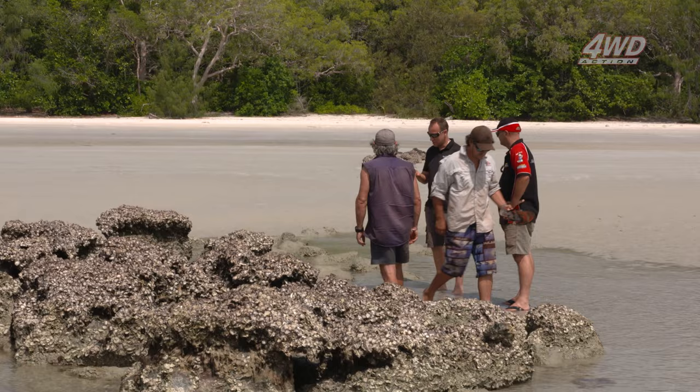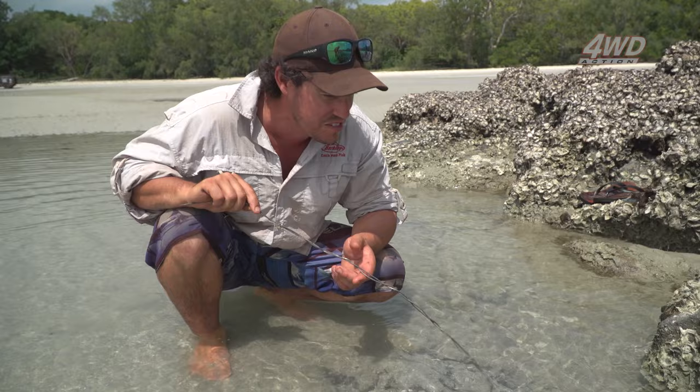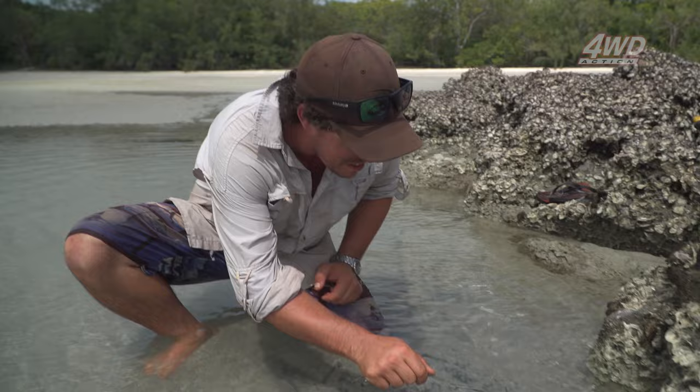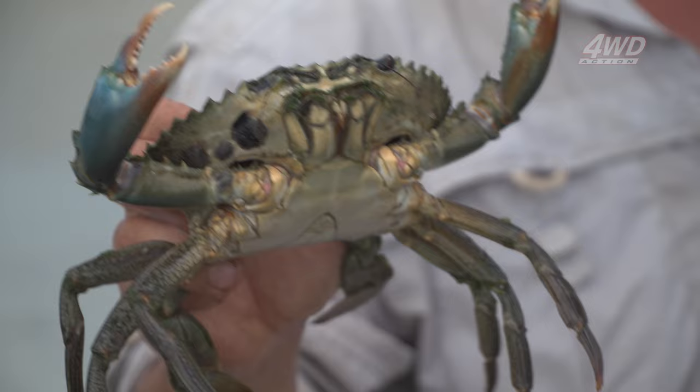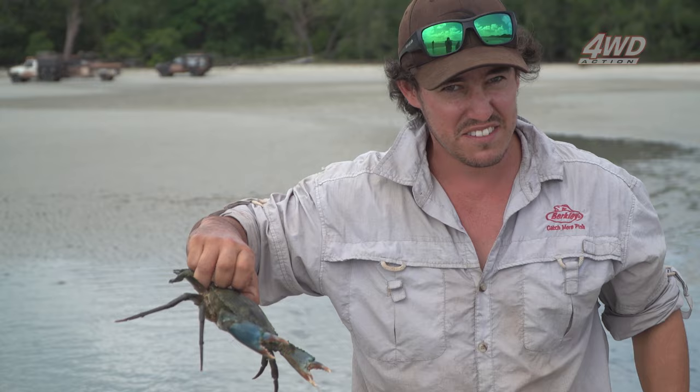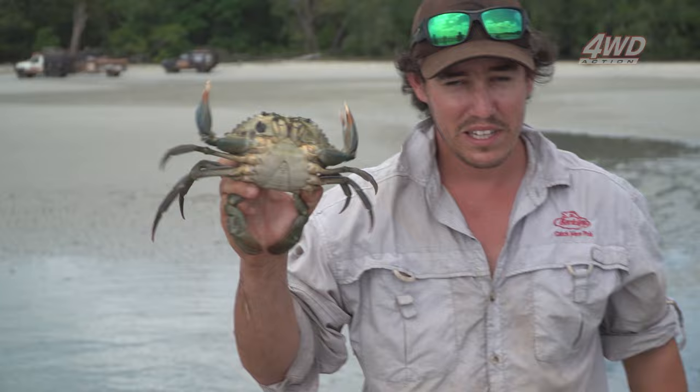There he is — a mud crab just hiding under the oysters. I'll fashion up a bit of fencing, see if this is going to work. He's going to come racing out — yep, he's going to attack your foot mate! Little male mud crab — you need a measurement between the carapace. I think we're going to be 13 centimetres; in Queensland the legal size is 15 centimetres, so we let this fella go.